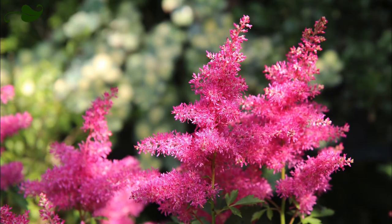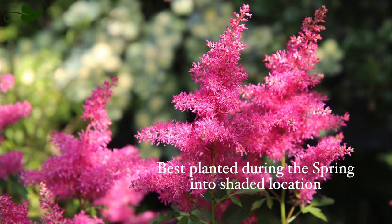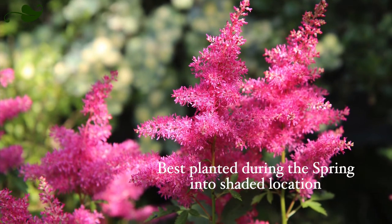Known for their bright color and fully shaded conditions, astilbes are best planted during the spring, when the soil is moist, for a season full of blooms.